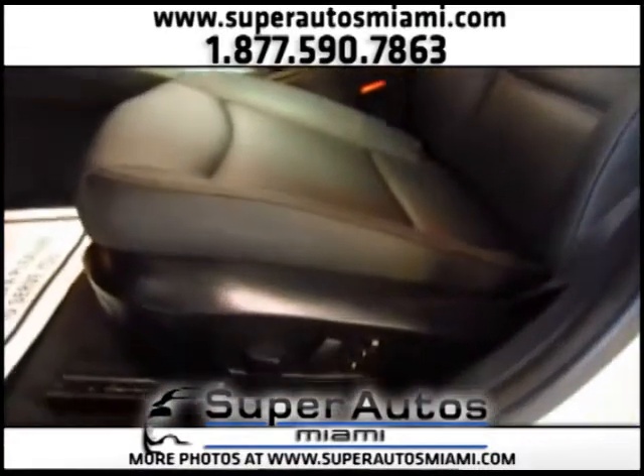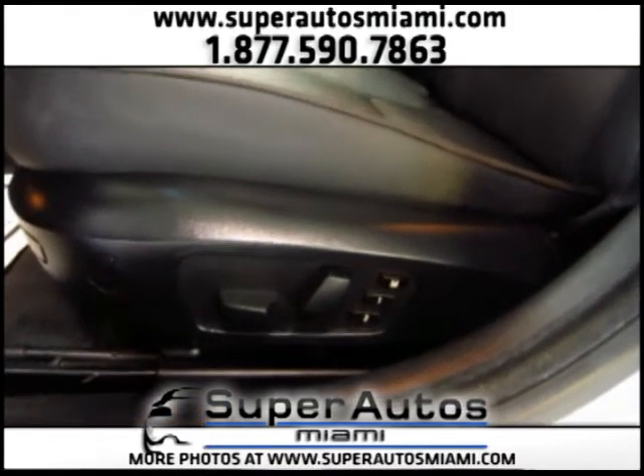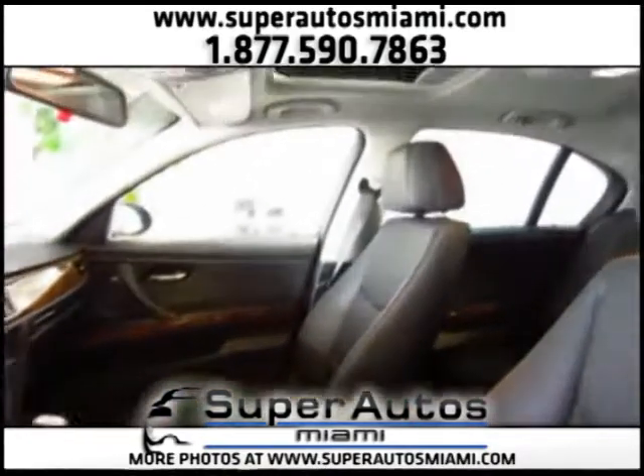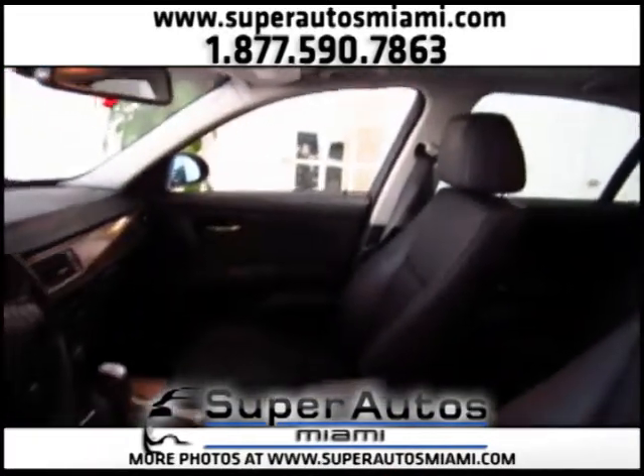Here we have premium seats with eight-way power seats. We also have a memory function. Here we have the sunroof. Now let's get in and turn it on.